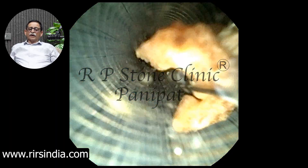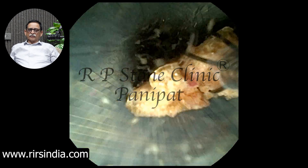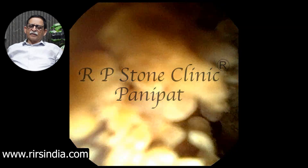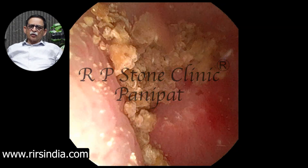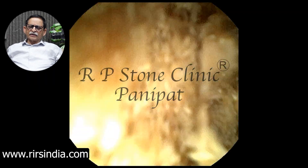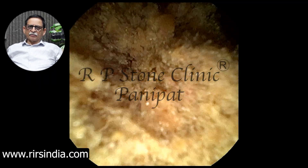Now, by grasping each piece, we remove them one by one. Each piece is grasped with a tipless basket and removed through the urinary tract. At the end of the operation, only a few small pieces or debris remain, which later pass out on their own without any problem.